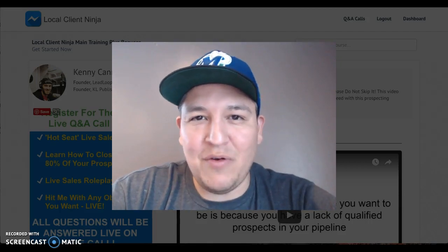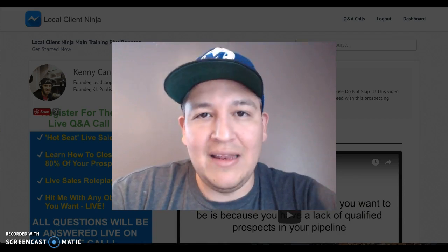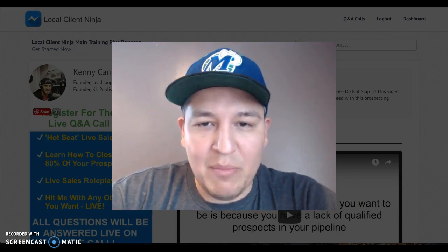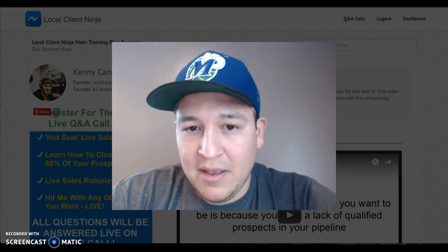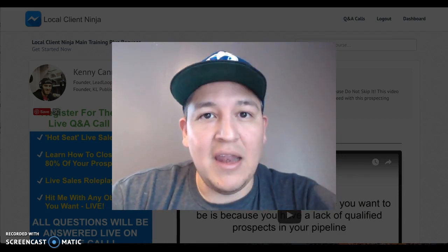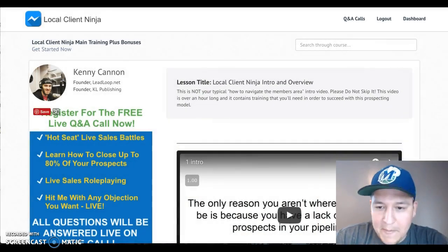Hey guys, my name is Philip Lopez with NichesBeCrazy.com and today I'm going to be doing a review of Local Client Ninja. I've got the members area behind me, but I'm going to be showing you what the members area looks like, what kind of training it is, and any upsells that it has along with some of the bonuses that are included if you purchase it.